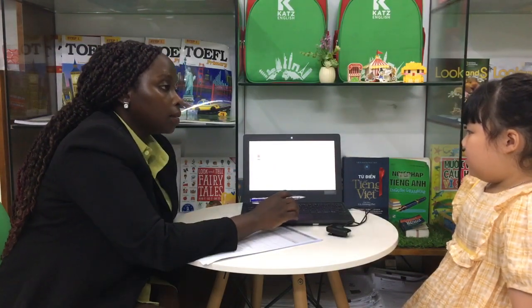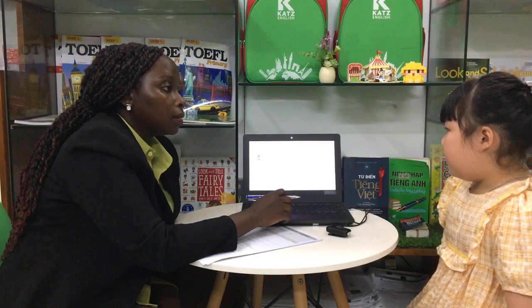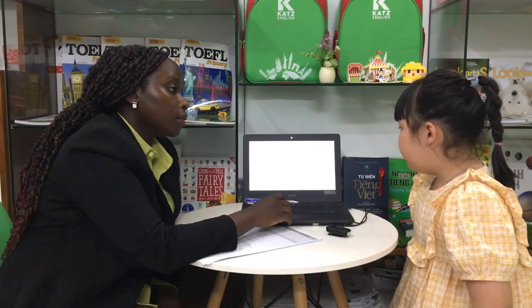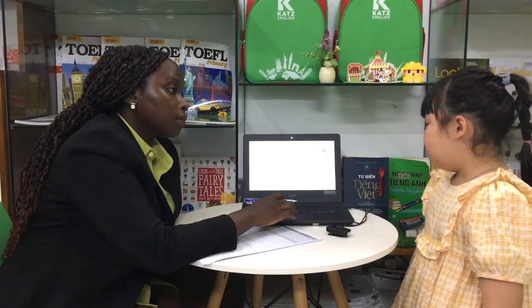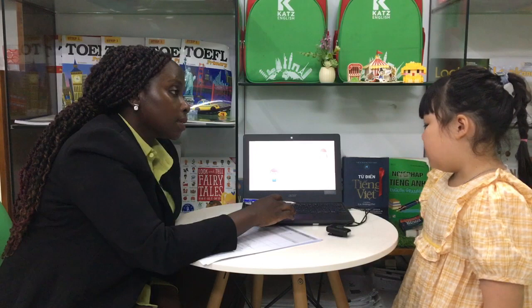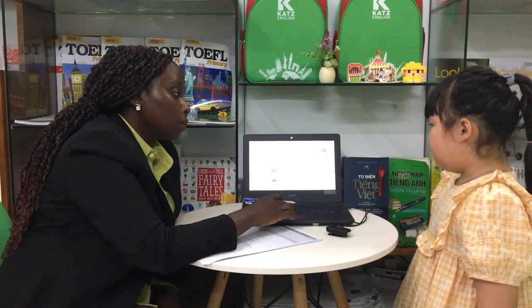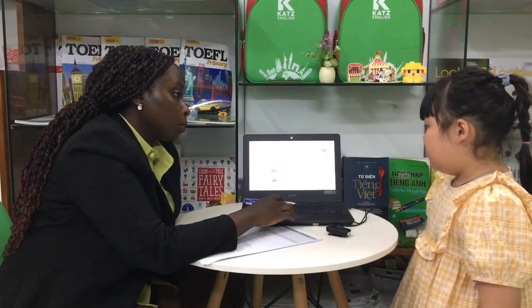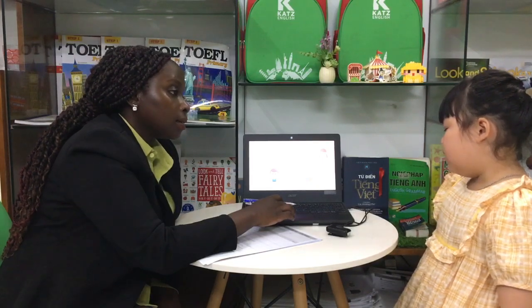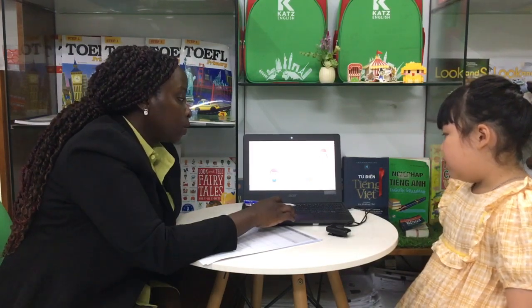Who is this? He is a brother. Okay. Who is this? She is a mother. Okay. Who is this? She is a sister. Okay. Who is this? He is a brother. Okay. And who is this? A baby. Okay. Good job.